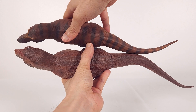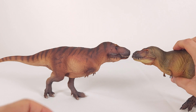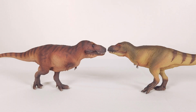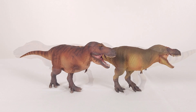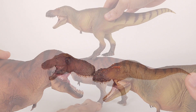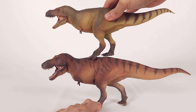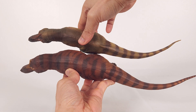The PNSO Zhuchengtyrannus is one of PNSO's nicest models. Previously I said you could actually use it as a T-Rex substitute if you can overlook some proportion differences. However, if you consider the proportions like the head and the limbs and our current ideas on girth, that may not be acceptable for many people. But here at least you see how nice a lighter, differently painted T-Rex could have looked.